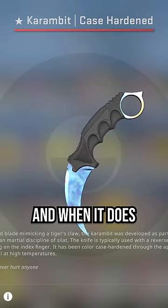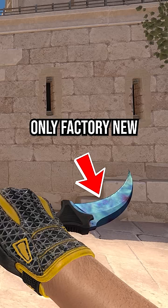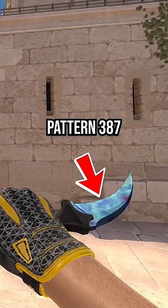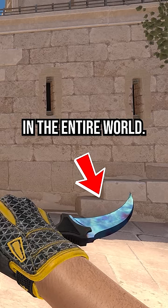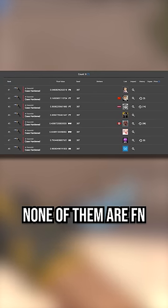One day, this Karambit will sell, and when it does, it will be the most expensive skin ever sold in CSGO. This is the only factory new Karambit Case Harden Pattern 387 to be unboxed in the entire world. While there are a few other 387 pattern Karambits, none of them are factory new like this one.